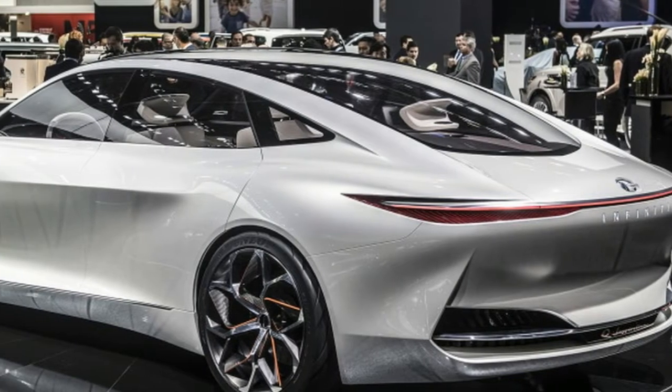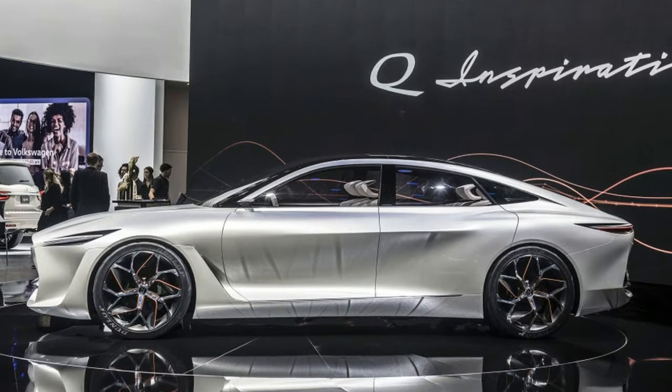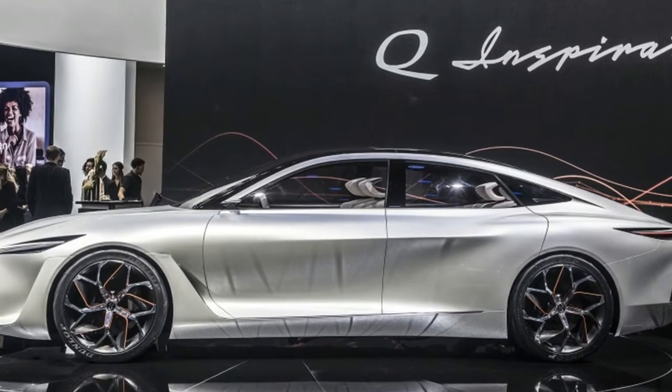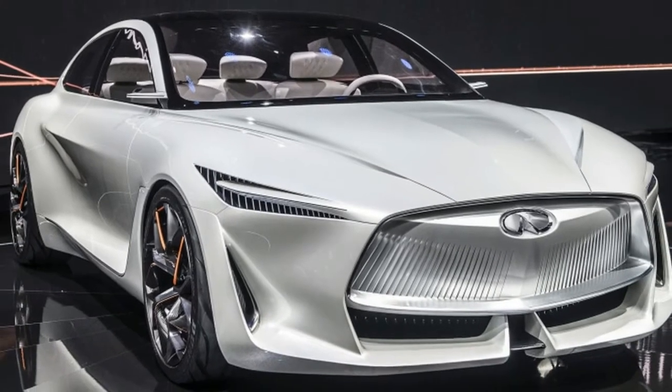Not seeing any tailpipes on the rear end, we hoped it could sport some kind of electrified powertrain, but surmised that Infiniti could take the opportunity to further showcase its variable compression turbocharged engine technology.